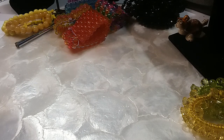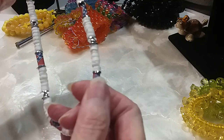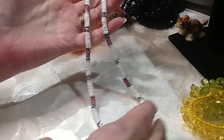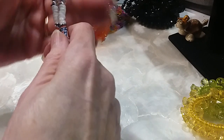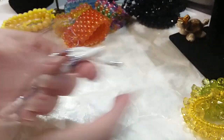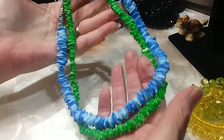I have a Confederate shell necklace — it's part of our history. I know some people are offended by it; I'm from the South so you're going to find these. I think we can all learn from history. Anyway, that's a dollar. I've also got these colorful shell necklaces — we'll do two of those for a dollar.